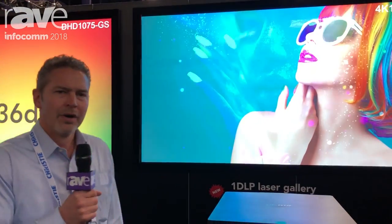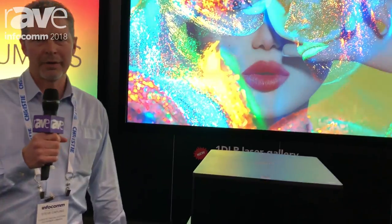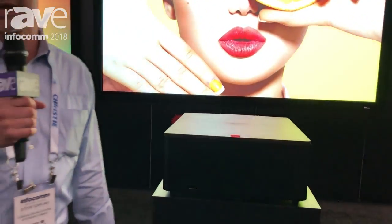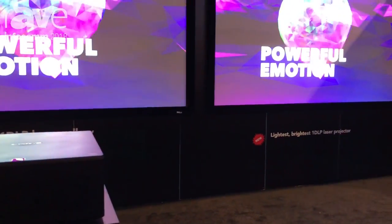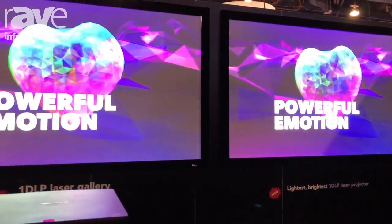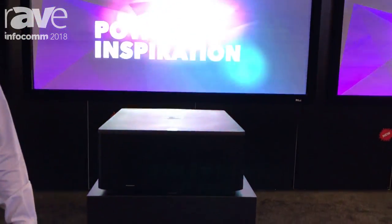We're here looking at the new 4K 1DLP laser technology that Christie has to offer. This product comes in two brightness categories: 7,000 and 10,000 lumens, and it also offers our Bold Color patented technology that offers increased color saturation.